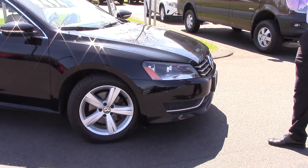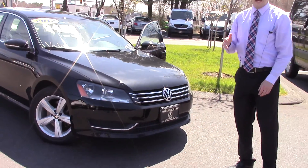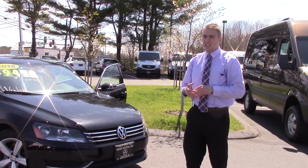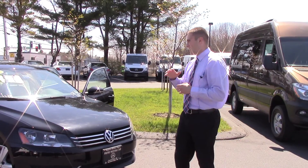Grant, this is one of, if not the best value car that I have on my lot right now for the combination of year, mileage, and condition and everything like that. This is an absolute steal.